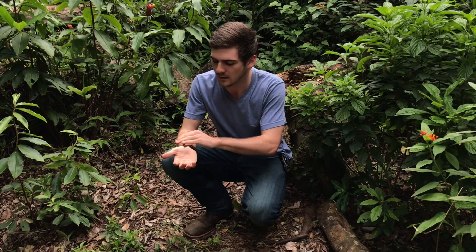Leaf cutter ants don't actually eat the leaves they forage for — they actually eat a fungus which they culture underground. They feed the fungus, and in turn the fungus produces fruiting bodies kind of like a mushroom, and that's what the ants actually get all of their food and water from.